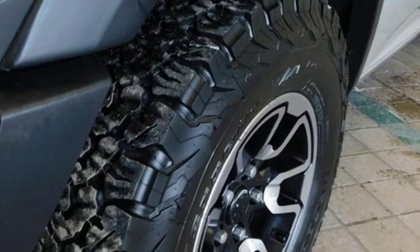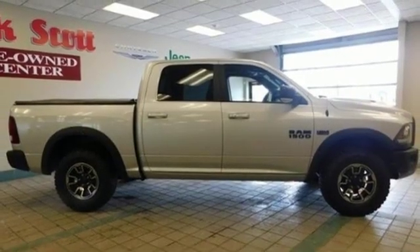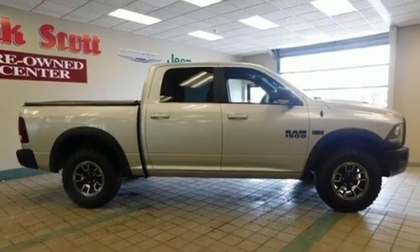When you need to grab life by the horns, you need a Ram. If you've been waiting for the perfect time for a test drive, the time is now. Experience it today.